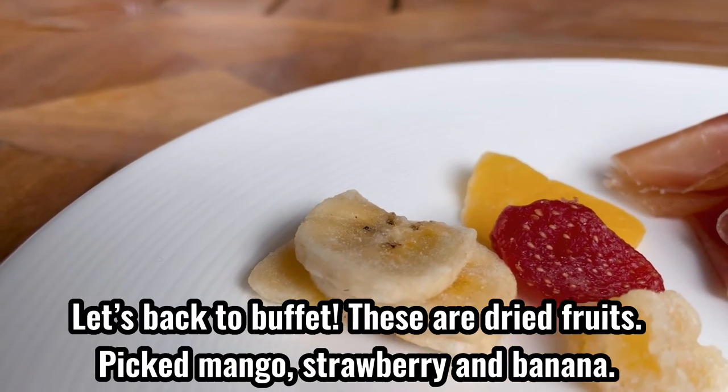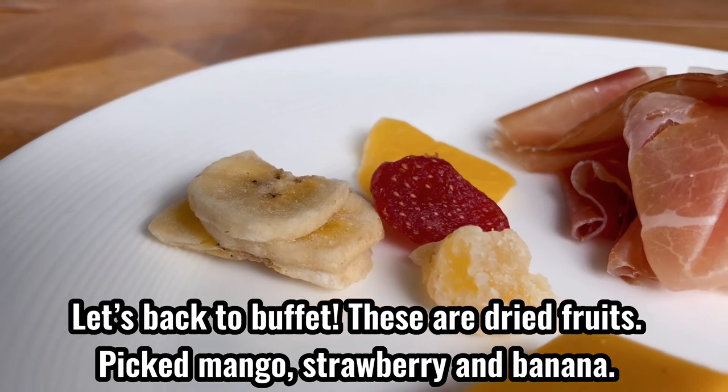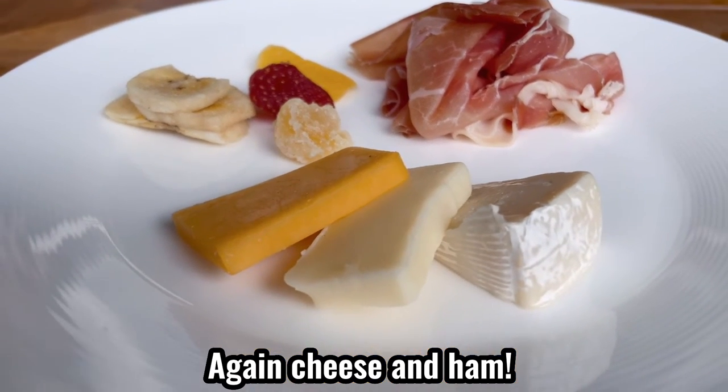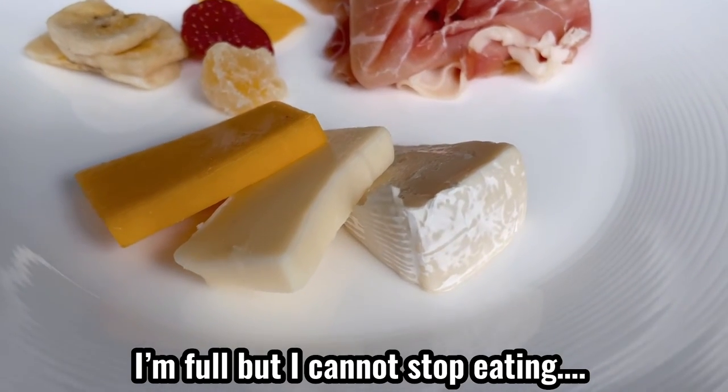Let's go back to the buffet. These are dried fruits. I picked mango, strawberry, and banana. And again, cheese and ham. I'm pretty full, but I cannot stop eating.